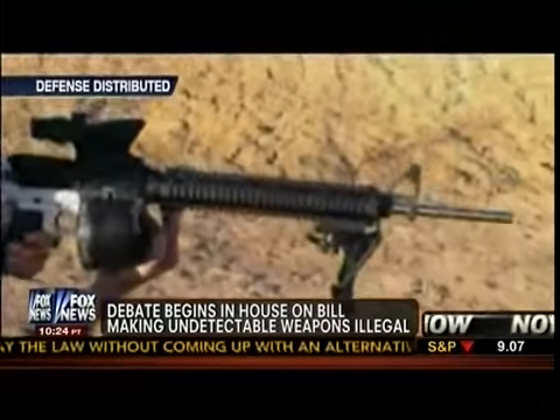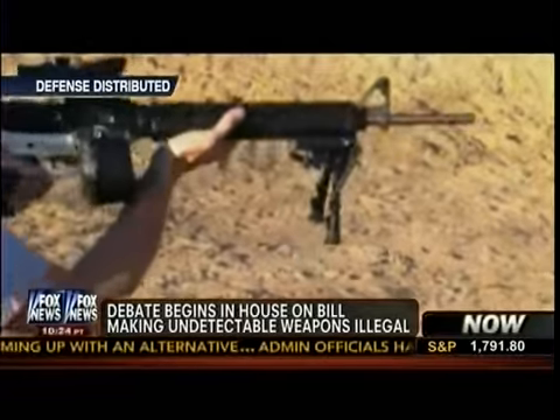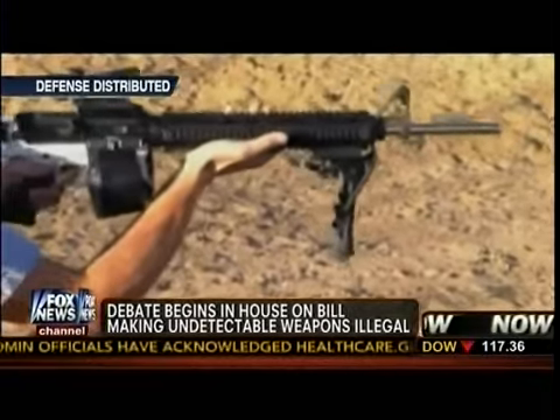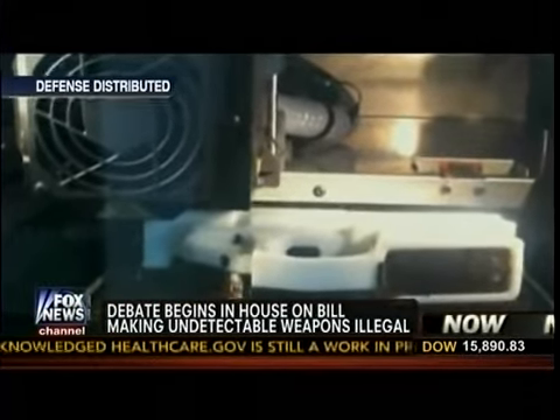Moments ago, debate began in the House on a bill to keep undetectable weapons off the streets. The law that makes them illegal is about to expire, and if it does, many people may be able to use new 3D printers to make their own plastic guns, which then can easily get past metal detectors.